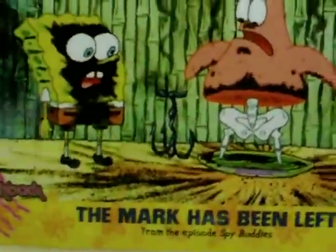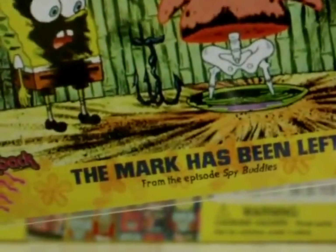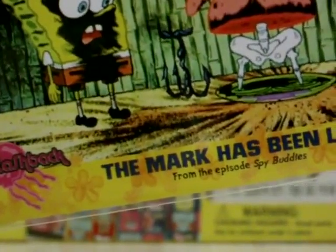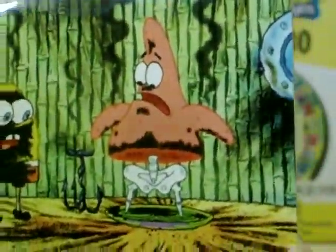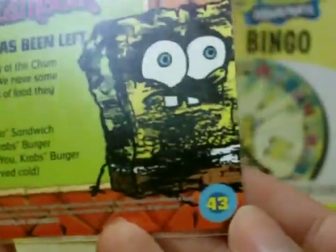Card 43 is already from season 5 - Spy Buddies, The Mock Has Been Left. This was the part where they got their message from Mr. Krabs through the Krabby Patty. Patrick panicked and put the Krabby Patty into his pants, which was pretty stupid considering he knew he was going to blow up his lower body - I don't even know how he managed to survive that.